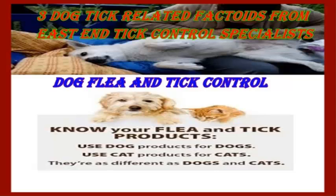Hi everyone. Welcome to Fem magazine. Today we have a new topic: Dog Ticks, Dog Free and Tick Control. So listen carefully. Three dog tick related factoids from Eastend Tick Control specialists.